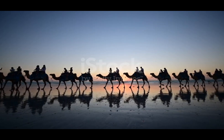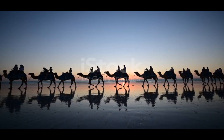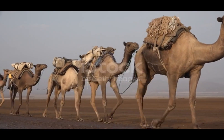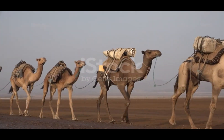4. Camels have a unique walking gait, where both legs on one side move forward simultaneously. This helps them navigate through sandy terrain more easily. 5. Camels have a specialized oval-shaped red blood cell that enables them to survive dehydration and loss of water.